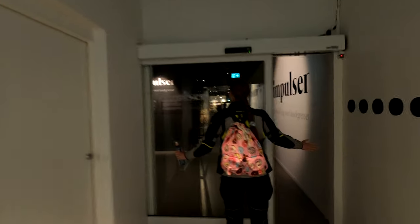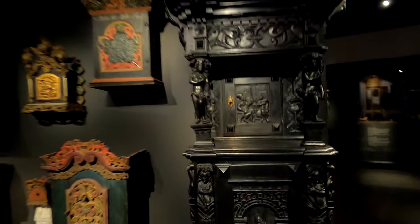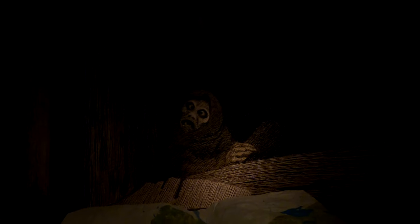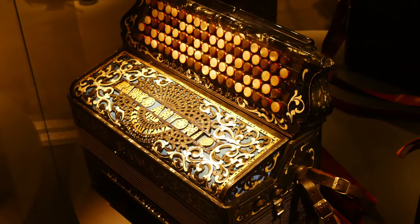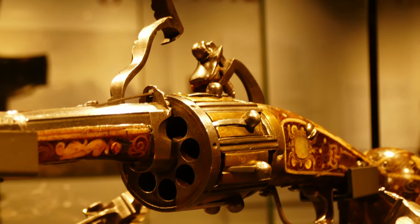Inside you will find a few very interesting exhibitions. The most amusing is the one called Impulses. It contains more than 1000 important objects from even the 17th century. You will find here chests, old clocks, weapons, instruments, cutlery, clothes, toys, carriages, sleighs, and many, many more.